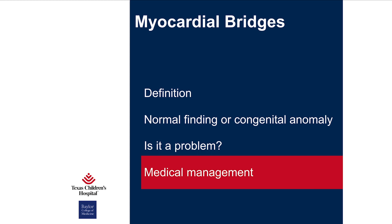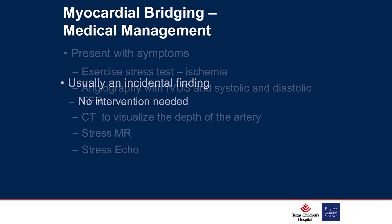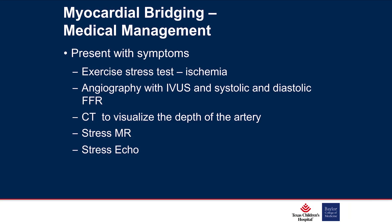As far as medical management: if it's an incidental finding with no symptoms, nothing needs to be done. If people have symptoms, exercise stress testing may show signs of ischemia. Angiography with IVUS and typically FFR can be performed to evaluate true significance. CT helps define the depth of the coronary. We also do stress MRI to look at perfusion, and stress echo is also used to define whether these are problems.